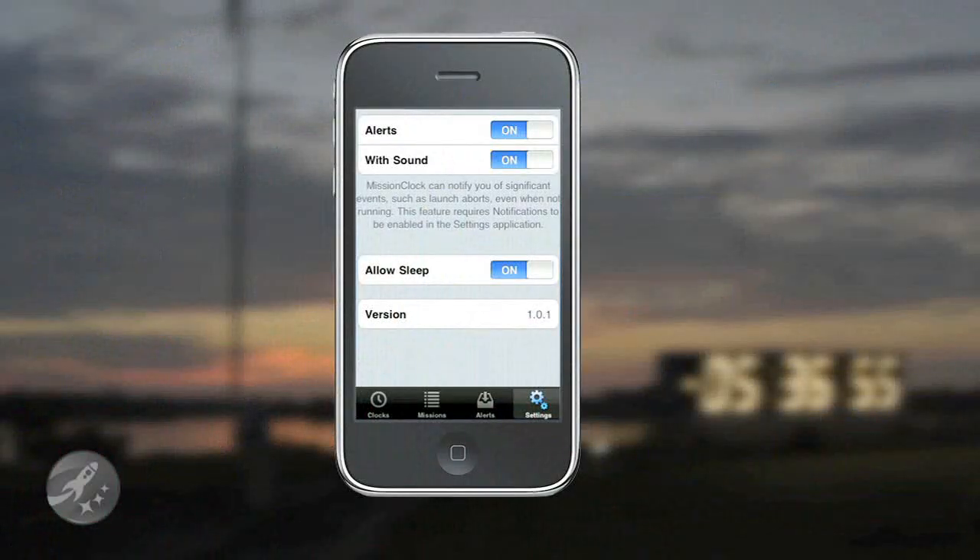One really neat feature is the ability to prevent your iPhone or iPod Touch from going to sleep. This allows you to run the application, place it in a docking cradle on your desk, look at it at any time, and see what's happening with the current missions.